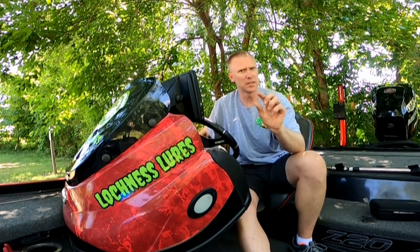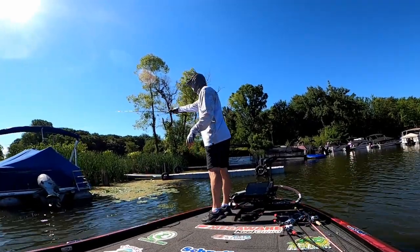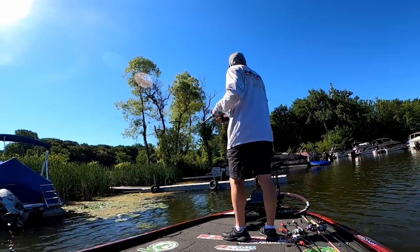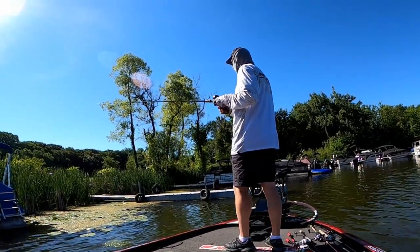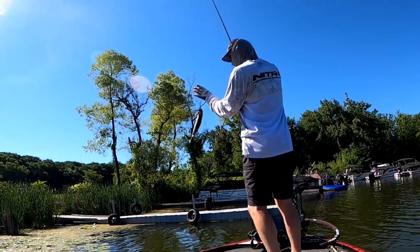When I'm talking about jigs, I should be specific — I'm talking about jigs up and under boats, docks, and pontoon boats. It's a deadly way to catch summer bass.